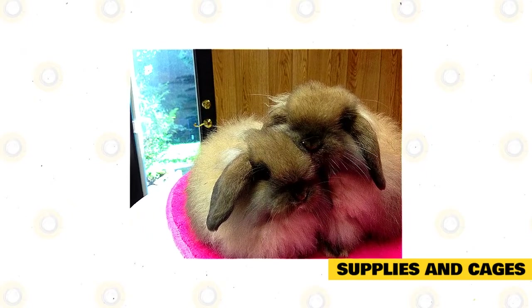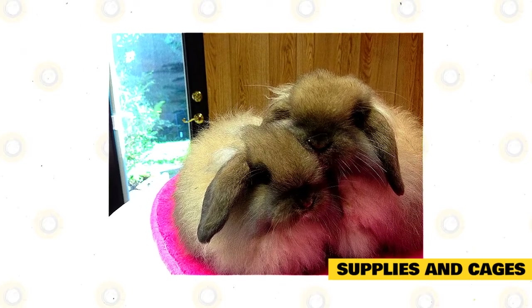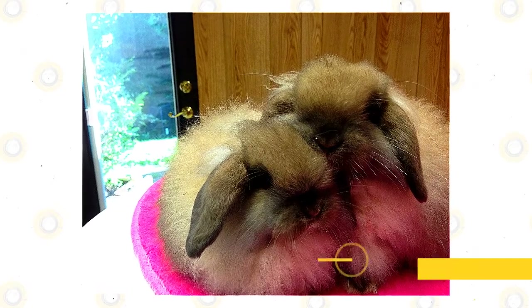Baby American Fuzzy Lops are born naked, deaf, and blind; therefore, they need a warm enclosure to keep their bodies at the right temperature. A smaller cage with a caged lamp or lighting is a suitable place to incubate young rabbits.